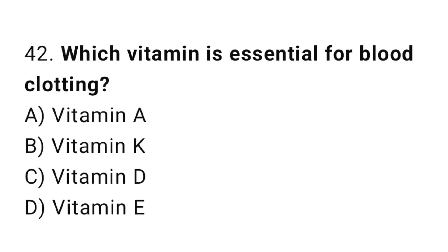Q42: Which vitamin is essential for blood clotting? The right answer is B, vitamin K.